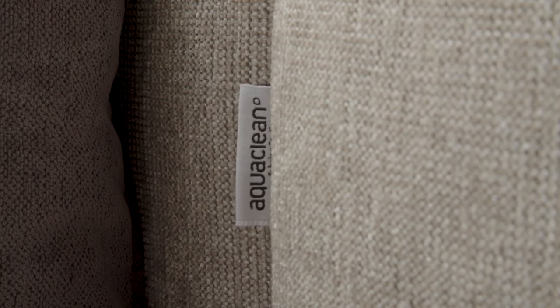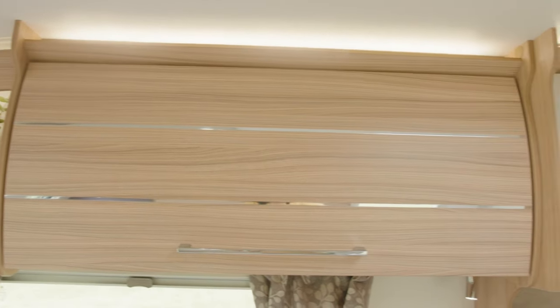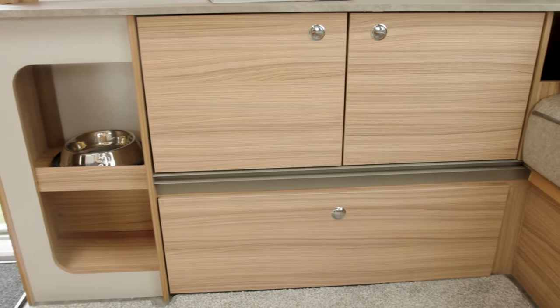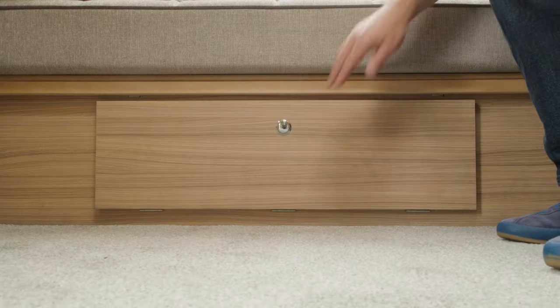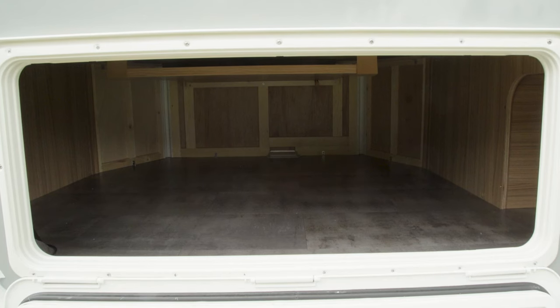The upholstery shown is the optional Amersham, which also comes with AquaClean technology. Basically that means should you spill something on the upholstery, it can be cleaned with water. There's plenty of storage in the lounge — overhead lockers and more storage below the TV point. And beneath where I'm sat there's a through boot, which means lots of storage runs the full width of the Bologna with a locker door at either end. It's worth noting that with this weight towards the front of the caravan, that will help with any nose weight.